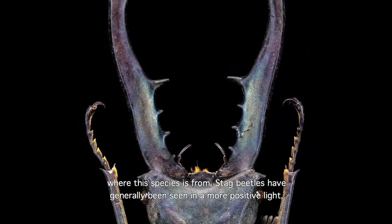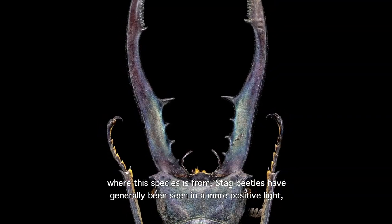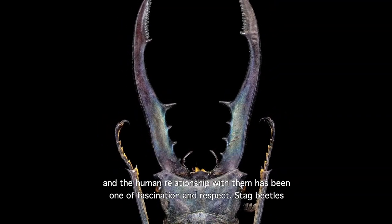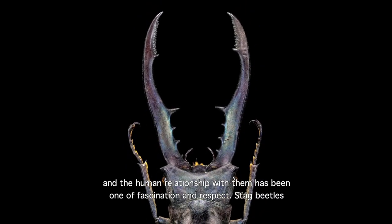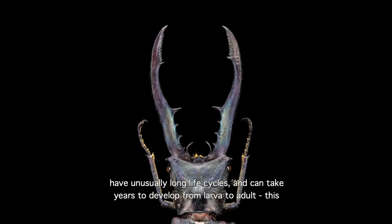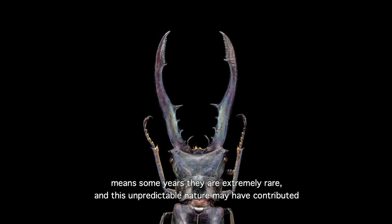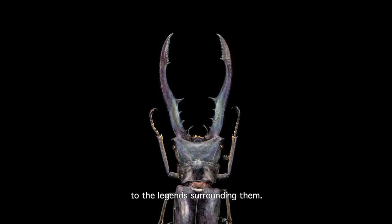Across Asia, however, where this species is from, stag beetles have generally been seen in a more positive light, and the human relationship with them has been one of fascination and respect. Stag beetles have unusually long life cycles, and can take years to develop from larva to adult. This means that some years they are extremely rare, and this unpredictable nature may have contributed to the legends surrounding them.